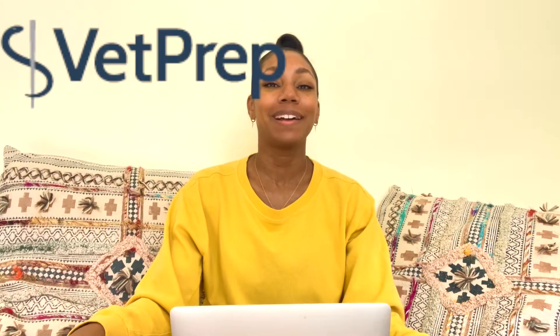Hey guys, welcome back to another video from The Modern Vet, aka Dr. Armstrong. We're doing another NAVLE question today, provided to you by Vet Prep. Thank you, Vet Prep.